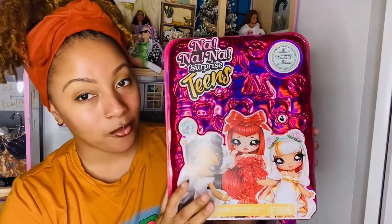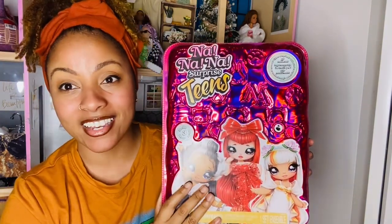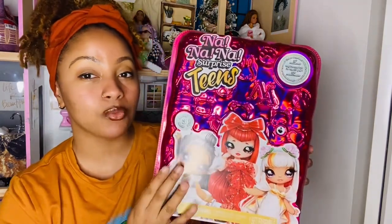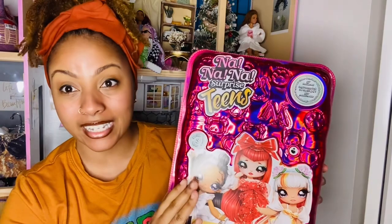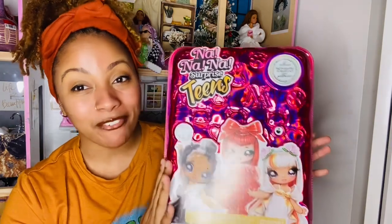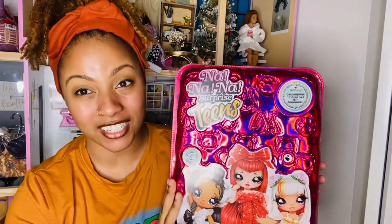Hi guys, welcome back to Bougie Doll Life! My name is Katrina, and today we're going to be opening my first Na Na Na doll. I got this doll over the weekend at Toys R Us and Macy's. This one really caught my eye when I saw Brooke from Excandidate unbox it a couple months ago. At first she was around thirty dollars, but I waited until she went on sale at Toys R Us for nineteen dollars.